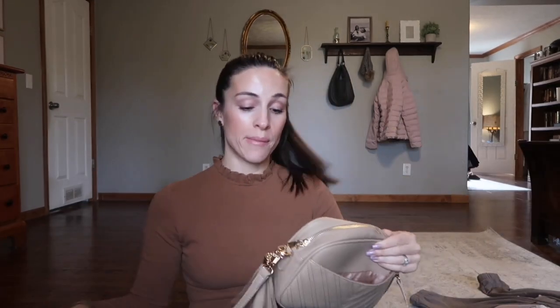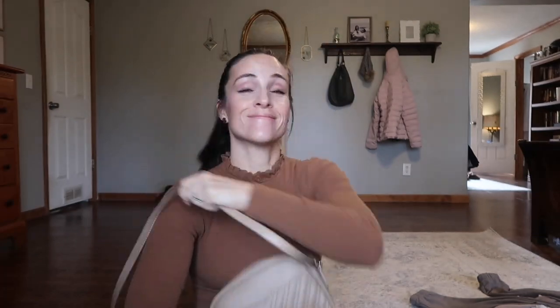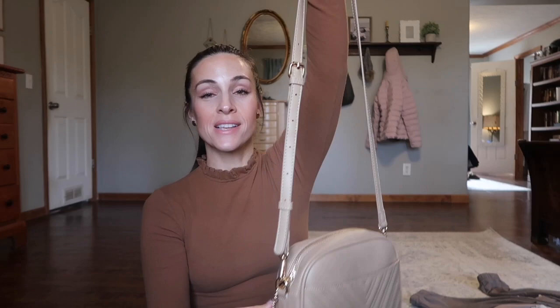I got this adorable purse that I must say I'm obsessed with. I've been doing backpacks and big bags for the last several years and this is the first smaller purse I've gotten in a while. It's kind of like a crossbody, which I never do, but I love it. It's got this cute little tassel charm on the side. It's not super fancy, but it does have a little something to it. There's good compartments and space for my wallet, lipstick, lotion, chapstick, phone, and keys — that's all I ever carry.